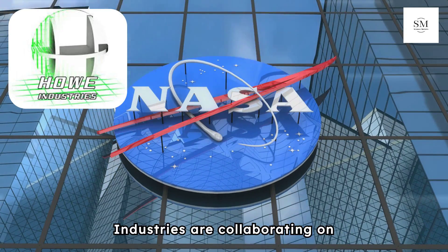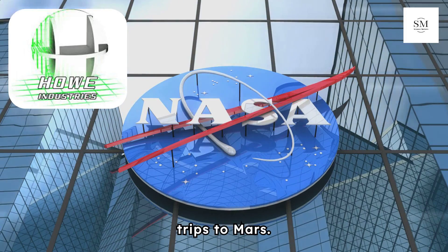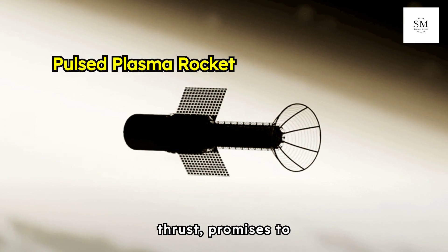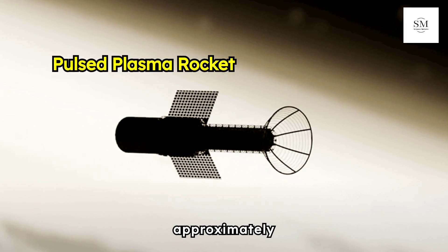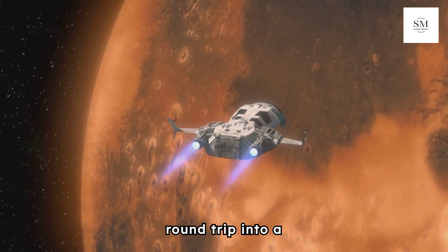NASA and Howe Industries are collaborating on an innovative rocket technology aimed at significantly reducing the duration of trips to Mars. The Pulsed Plasma Rocket, designed to deliver 100,000 newtons of thrust, promises to achieve velocities of approximately 500,000 miles per hour. This breakthrough could transform the current two-year Mars round trip into a seven-month journey.